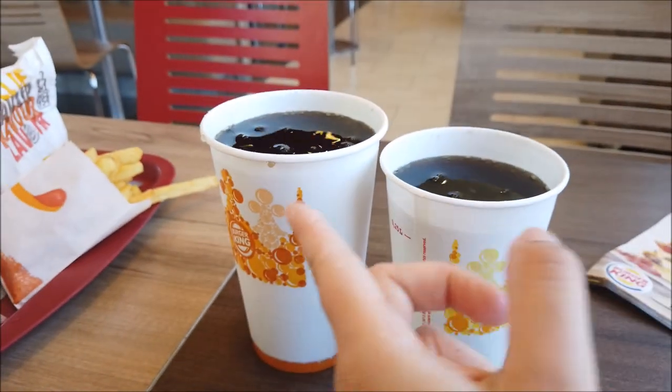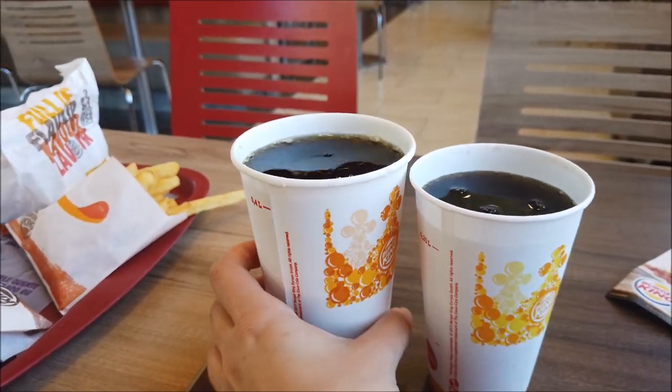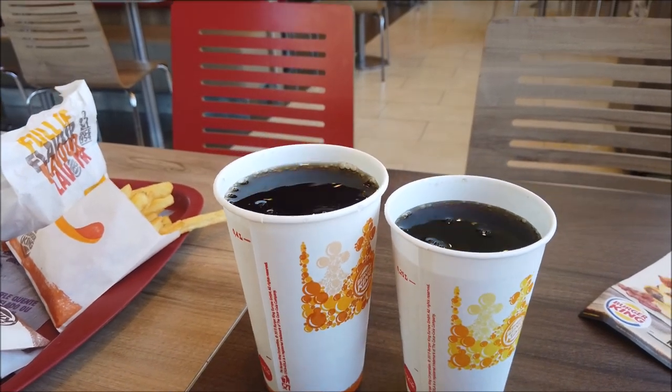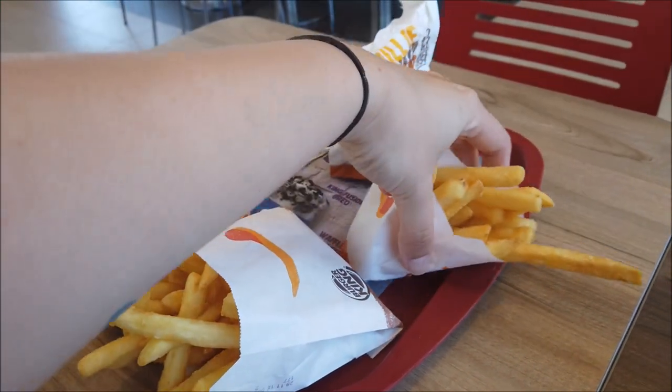E o Gabi pega o Double Cheese Bacon, que eu vou mostrar pra vocês. Ele pegou o menu grande. Aqui tá a diferença dos refrigerantes: o meu é pequeno, o dele é grande. Tem o maior ainda. Esse aqui é R$0,40, esse aqui é R$2,50, mas como é refil. A batatinha dele é grande, a minha é pequena.